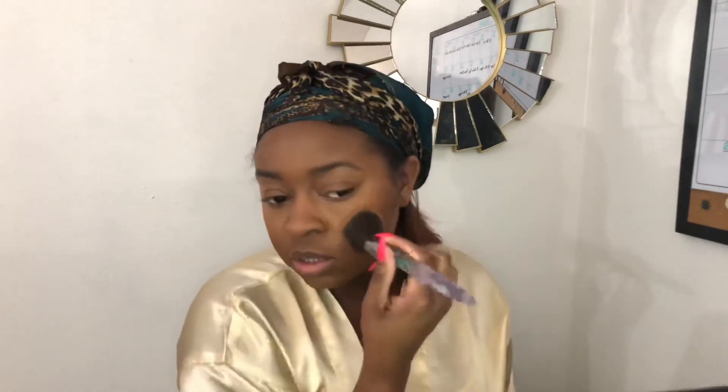After I've done that, I'm going in with my Black Radiance pressed powder in the color Cafe — you can get this from your local Walmart. It's a very budget-friendly product. I got a pack of brushes from Amazon — I wanted to do a haul but I bought so much stuff it was taking forever. I'm just dabbing it right on top of the area where I used the foundation, a little bit higher, around the edge, and over my jawline.